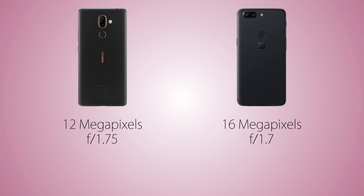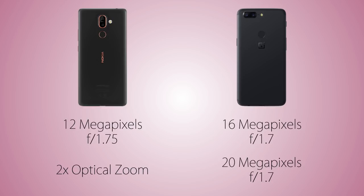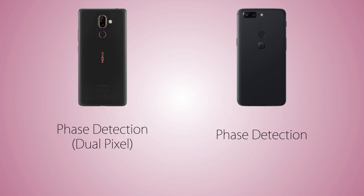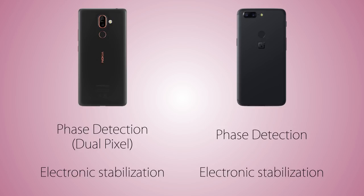For the camera, the Nokia has a 12-megapixel main sensor versus 16 megapixels on the OnePlus 5T, with a slightly larger aperture on the 5T. Both have a secondary sensor: the Nokia 7 Plus gets another 12-megapixel telephoto sensor offering 2x optical zoom, while the 5T has a 20-megapixel color sensor to assist the main camera. Both support portrait mode. The Nokia's camera is tuned by Carl Zeiss optics. The 5T uses phase detection autofocus while the Nokia uses dual-pixel phase detection for even faster refocusing, and both have electronic image stabilization.